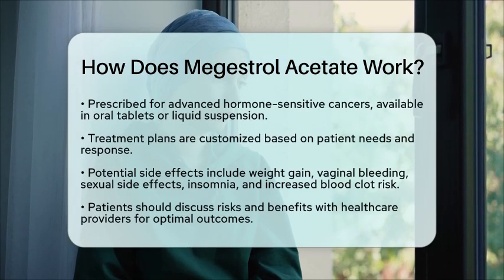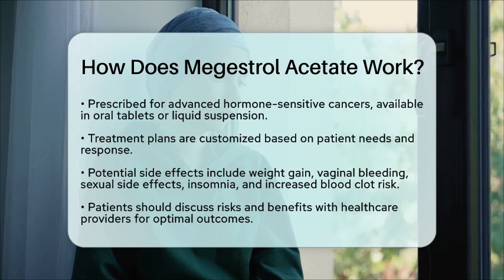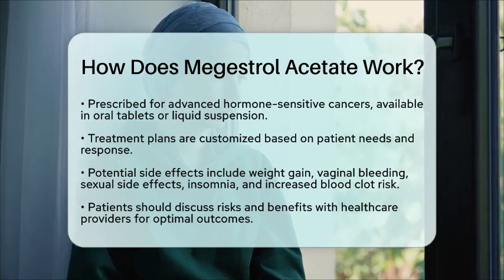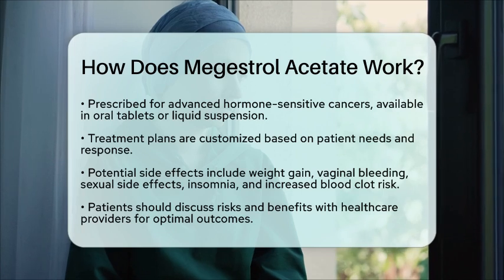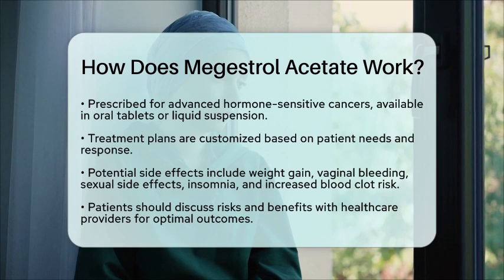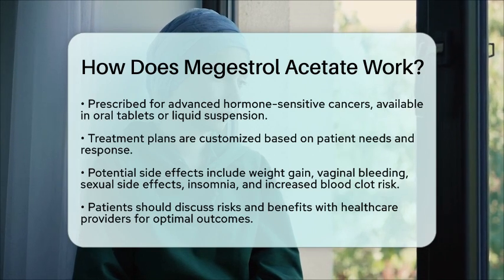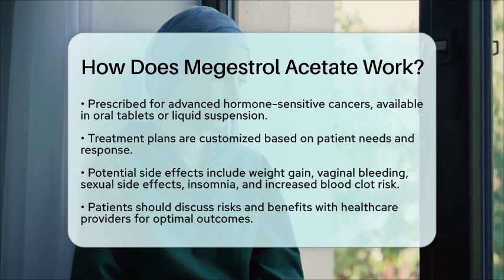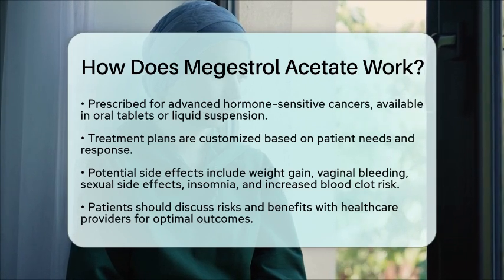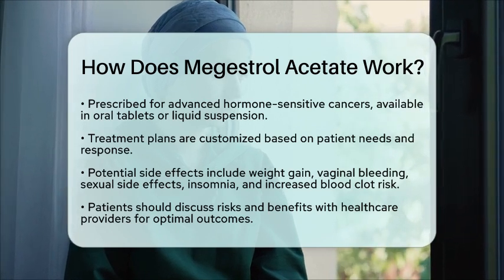While Megestrol Acetate can be beneficial, it is essential to be aware of potential side effects. These may include increased appetite leading to weight gain, vaginal bleeding, sexual side effects, insomnia, and a higher risk of blood clots. It is crucial for patients to discuss these risks and benefits with their health care provider to ensure the best possible outcomes.